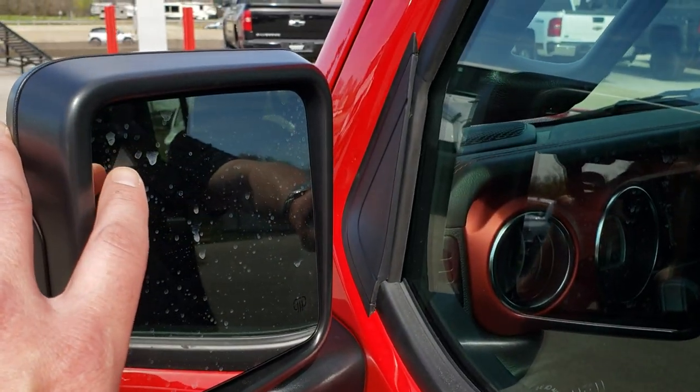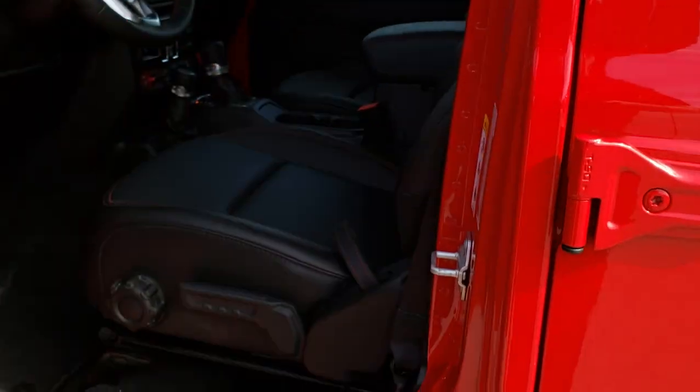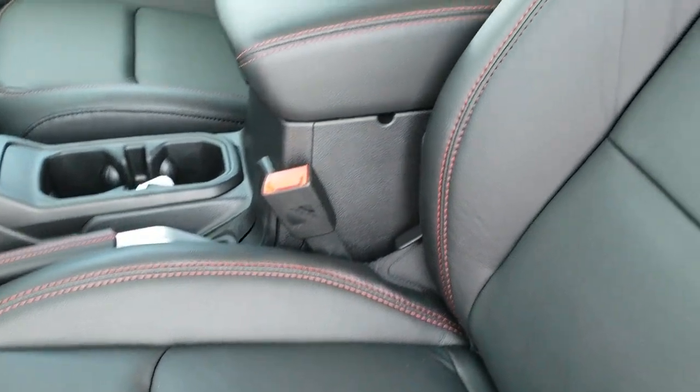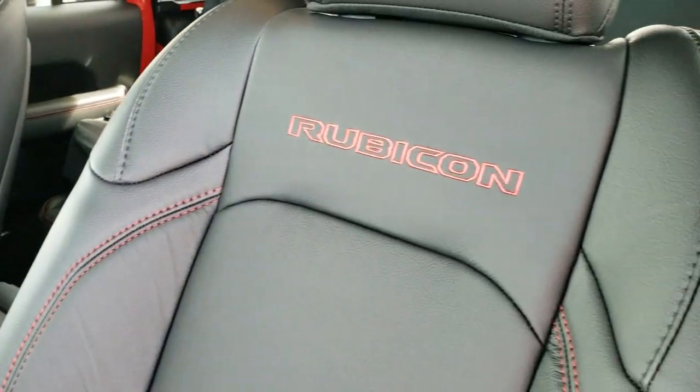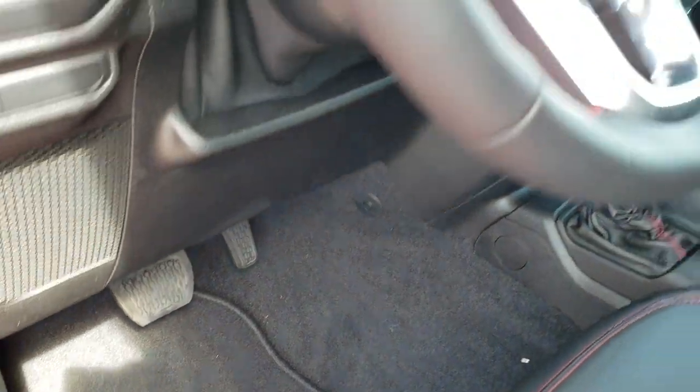This one has the advanced technology package which gives you blind spot monitoring, heated mirrors, and the enter-and-go system. The Rubicon package gives you the black leather interior with red stitching and Rubicon stitched into the backrest. It also has a driver seat height adjuster, auto headlamps, and factory floor mats.